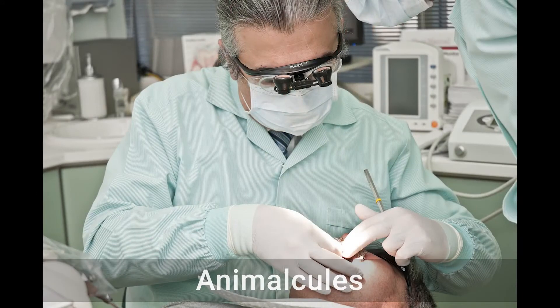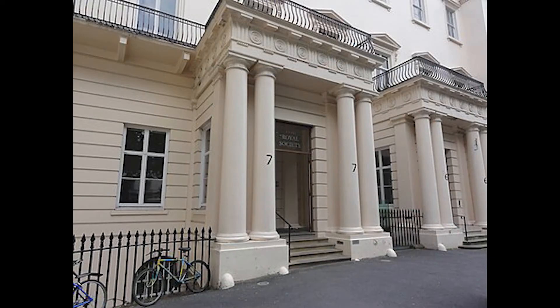He also scraped the gunk off his own and his neighbor's teeth, smearing it onto his microscopes. Antony took time each day to scrape his teeth clean, which was unusual for the time. He compared his tooth gunk to that of his neighbor, who rarely cleaned his teeth. He noticed far fewer animalcules on his own tooth goo than that of his less hygienic neighbor.